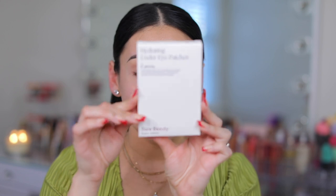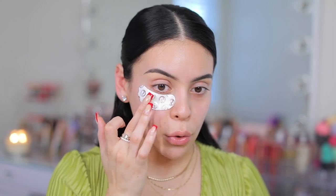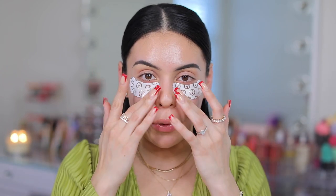First thing I have here are the hydrating under eye patches from Rare Beauty. I picked these up directly on their website. I love applying these before I start my makeup because then your under eyes get very hydrated and prepped for concealer. Wow, that is nice — feels instantly cooling when you apply it. These not only feel amazing but I love that they stay in place, they're not super slimy and sliding down the face, which is one of my least favorite things about under eye patches.